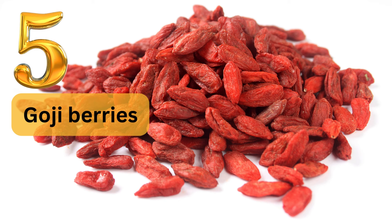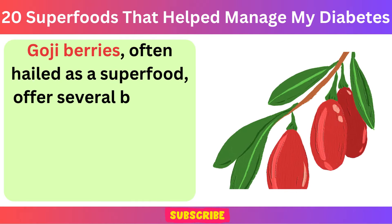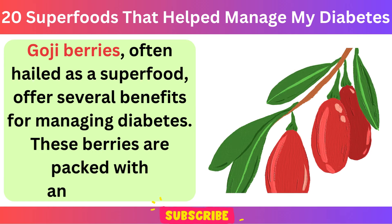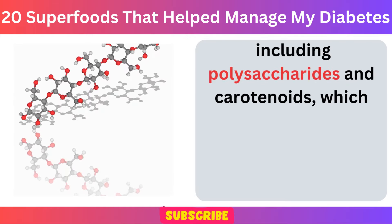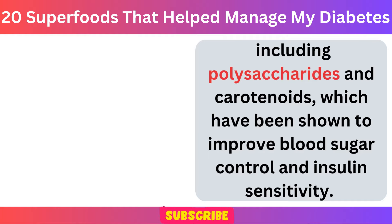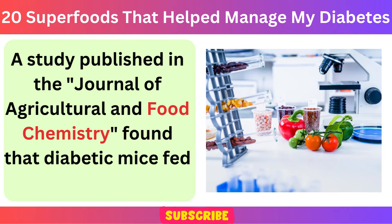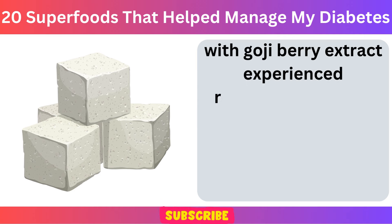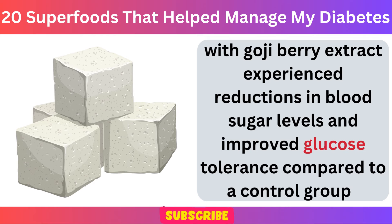Number 5: Goji Berries. Goji berries, often hailed as a superfood, offer several benefits for managing diabetes. These berries are packed with antioxidants, including polysaccharides and carotenoids, which have been shown to improve blood sugar control and insulin sensitivity. A study published in the Journal of Agricultural and Food Chemistry found that diabetic mice fed a diet supplemented with goji berry extract experienced reductions in blood sugar levels and improved glucose tolerance compared to a control group.